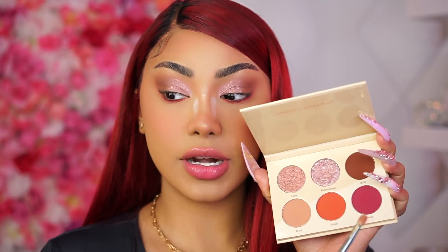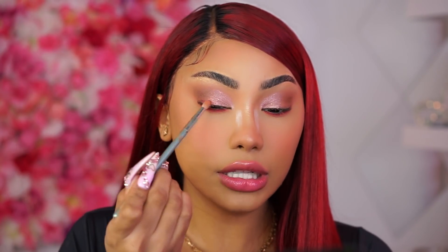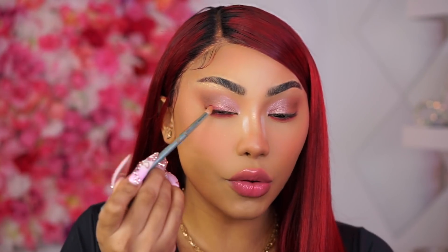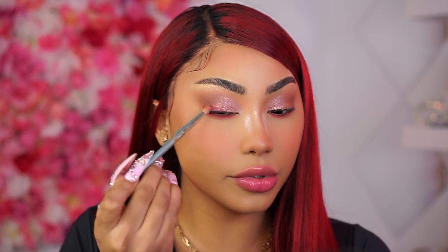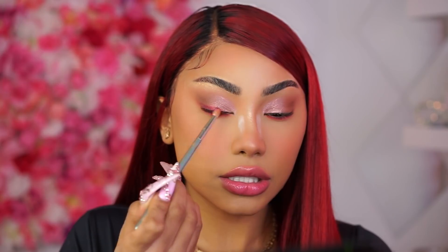I'm going to go back into the shade Aqua with the same blending brush and draw a little smoky eyeliner. This is really going to help once we apply our darker eyeliner — it's going to make your eyes look super seductive. Something about having a smoky liner just makes your eyes look super sexy, seductive, and mysterious. I'm going to blend that out in a cat eye shape.